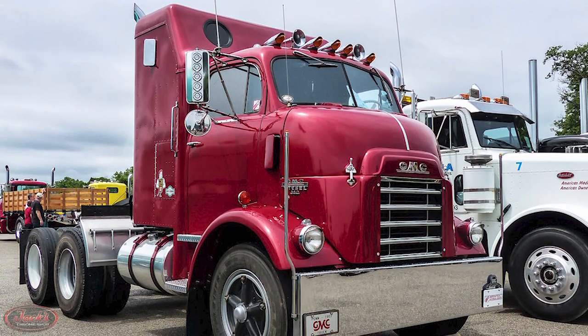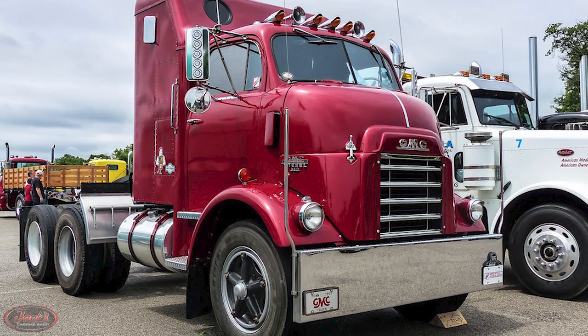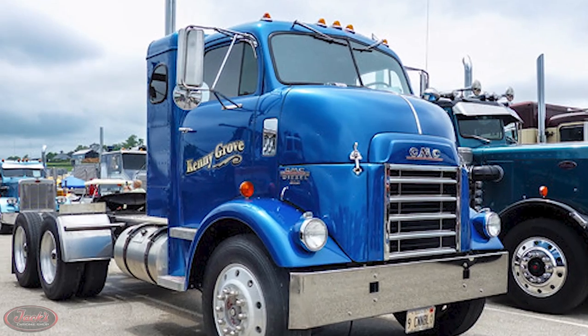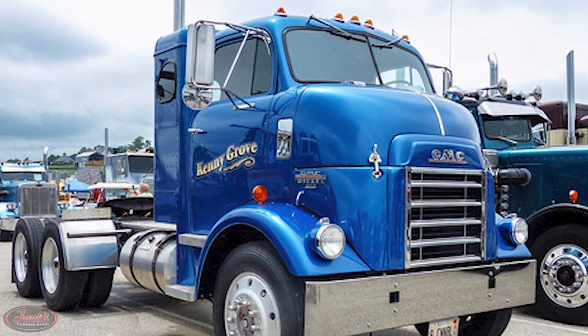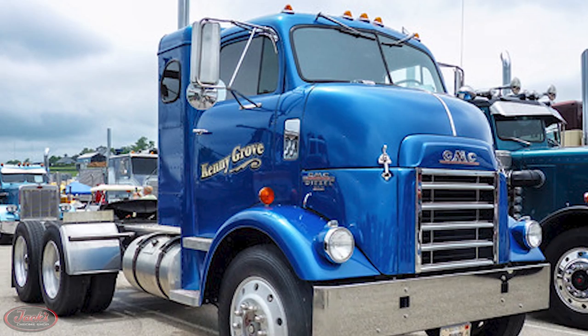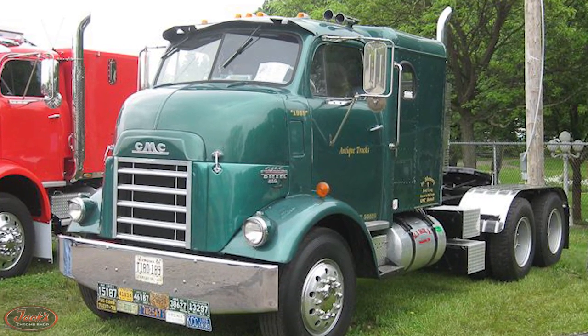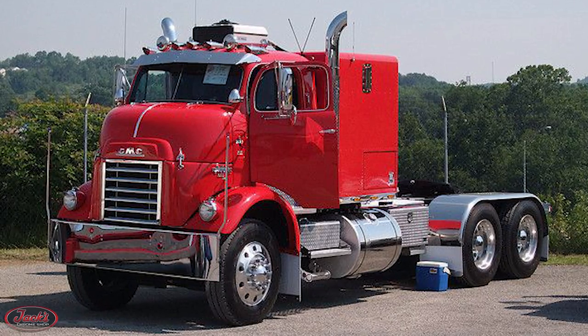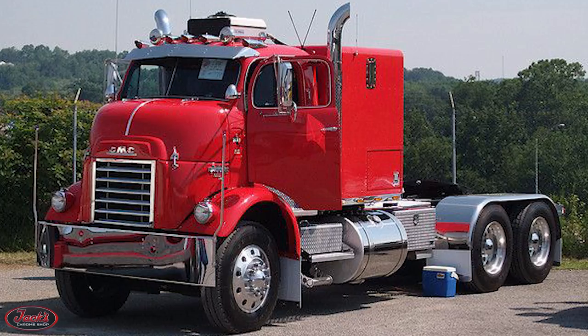Later in 1955, a new heavy-duty DF-860 cab-over engine truck was released. This DF-860 truck sported a non-tilting hood and a strip-away system with folding seats, floorboards, and a removable center hub. This DF-860 was a favorite among fleets and was eventually given the nickname Cannonball after a TV show used a DF-860 with the same name.